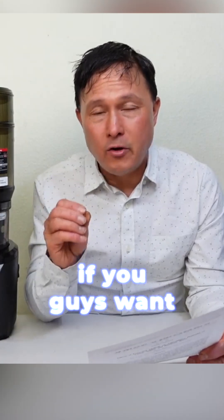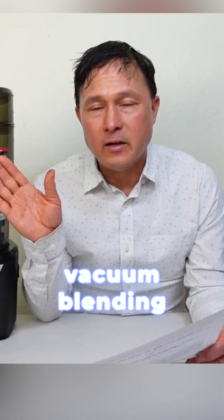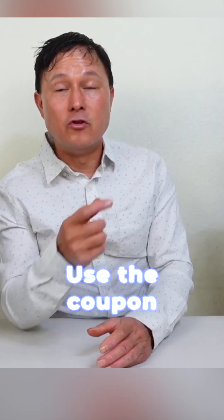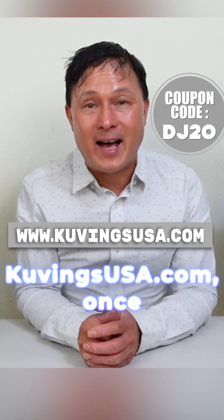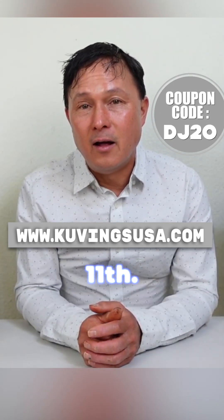If you want better results and want to improve what you're doing, vacuum blending is simply the logical next step. Don't miss out on this promotion — use coupon code DJ20 at KuvingsUSA.com, only good until May 11th.